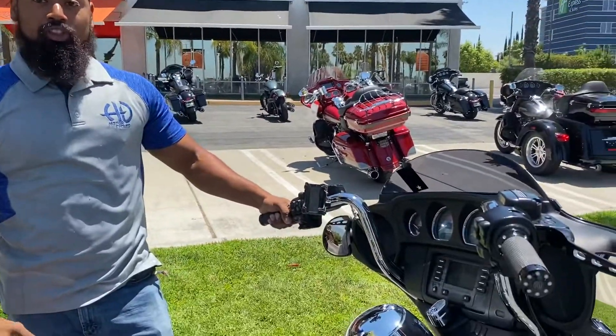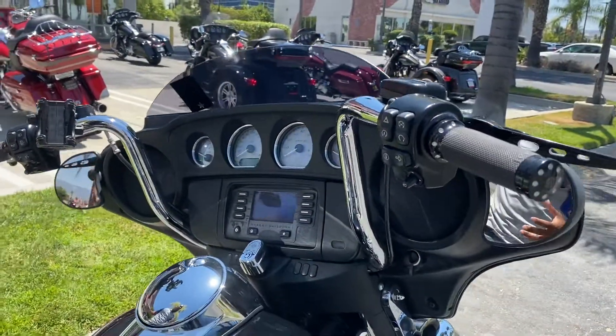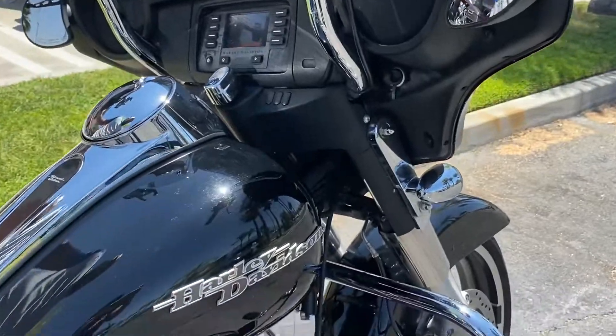Hey, this is A.A. Ron of Quaid Harley-Davidson. Let me show you guys our used 2014 Street Glide. Comes with the upgraded bars, the upgraded grips — really nice bike.